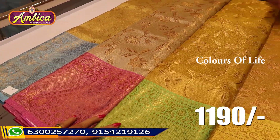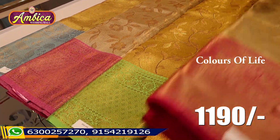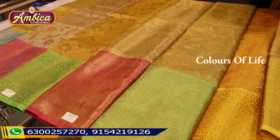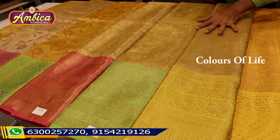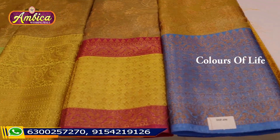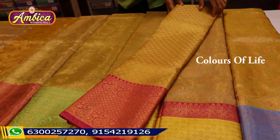Just 1190 rupees with free shipping throughout India and COD facility. For COD, there is just 150 rupees for courier charges. The price is 1190 rupees only.